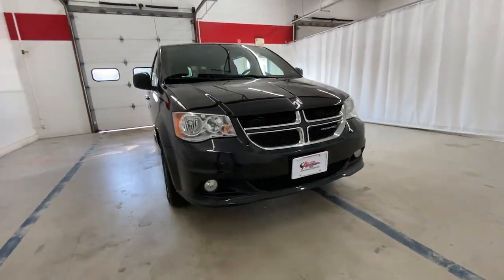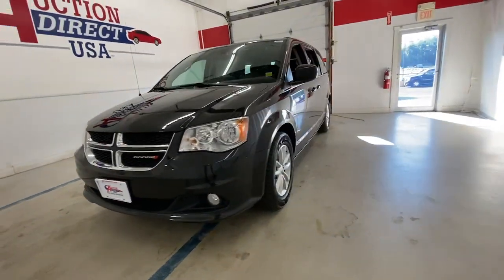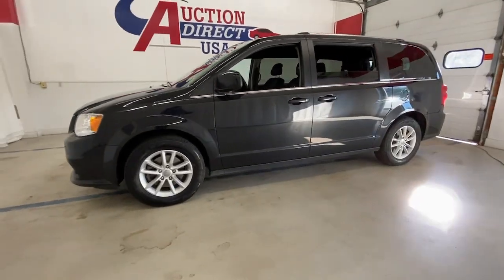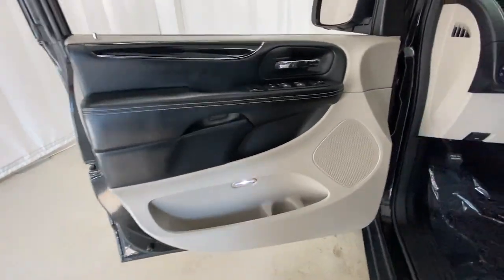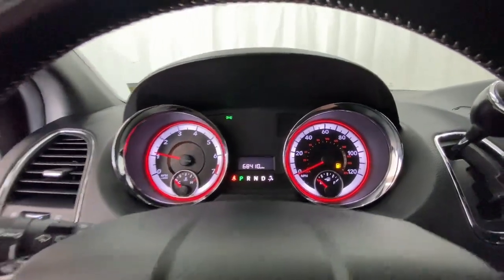Get acquainted with the 2019 Dodge Grand Caravan. With less than 70,000 miles on the odometer, this vehicle provides excellent value. Enjoy owning a vehicle that's your true blue ally in the face of life's ever-increasing demands.